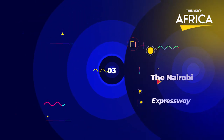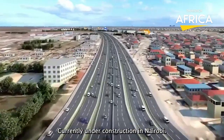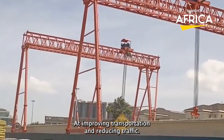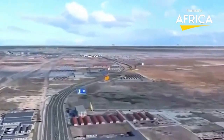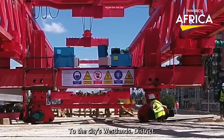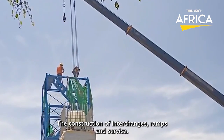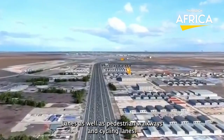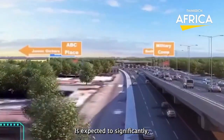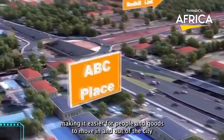Number 3: The Nairobi Expressway. It is a modern elevated highway currently under construction in Nairobi, Kenya. The project is aimed at improving transportation and reducing traffic congestion in the city's central business district. The expressway will be a six-lane highway running from Jomo Kenyatta International Airport to the city's Westlands district, passing through the central business district. The project also includes the construction of interchanges, ramps, and service lanes, as well as pedestrian walkways and cycling lanes. The Nairobi Expressway is expected to significantly reduce travel time between the airport and the city center.